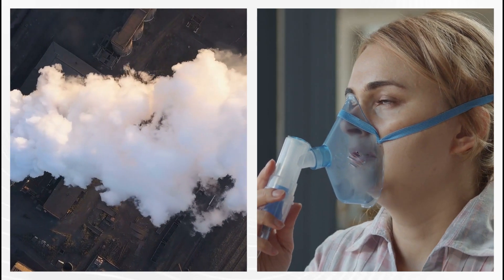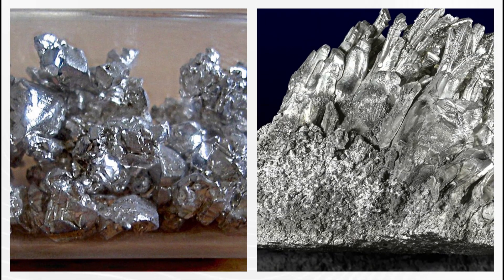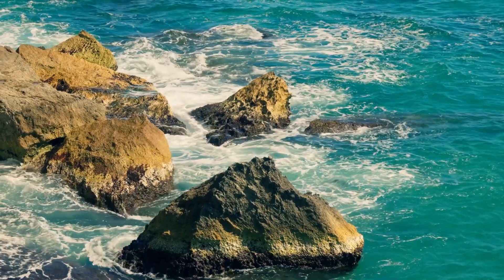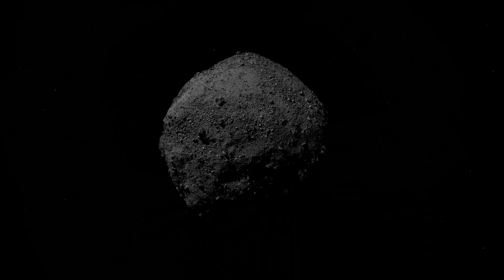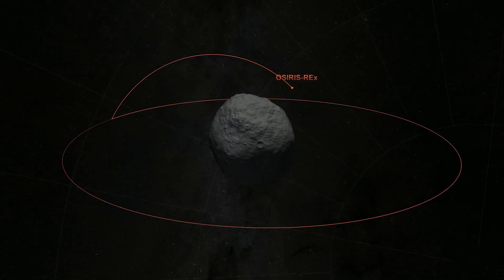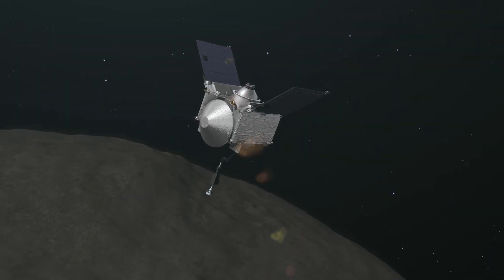Carbonates — minerals composed of carbon and oxygen, often alongside elements like calcium and magnesium — form through chemical interactions between water and rocks. These findings challenge the notion of Bennu as a mere collection of dry rocks, highlighting its role as a reservoir of water and carbon that has been preserved for billions of years.